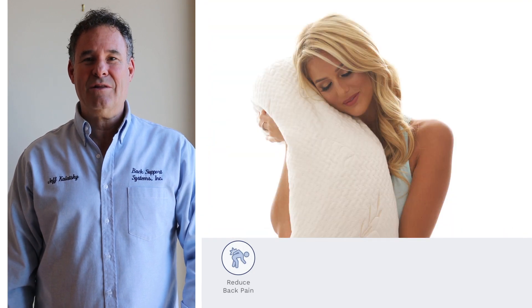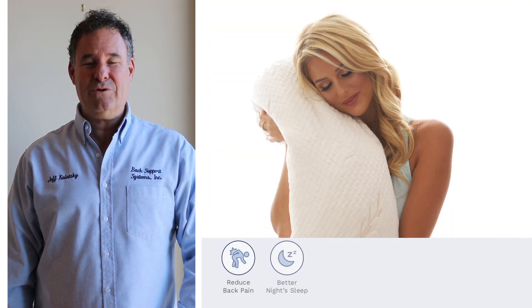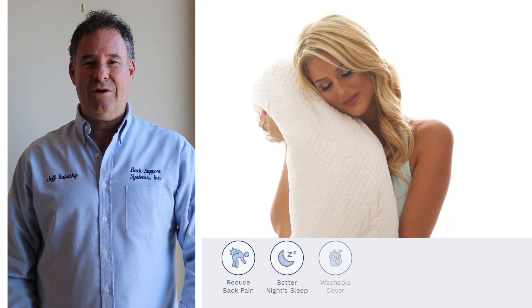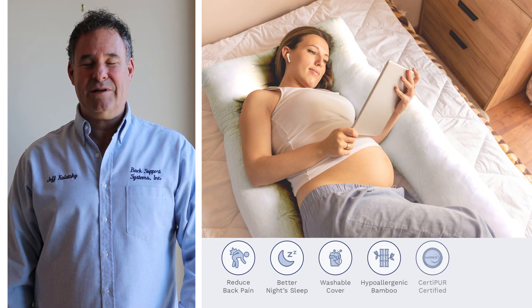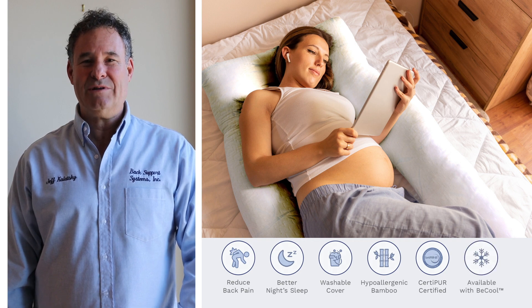Our products have helped millions of people heal and reduce their pain. We have a guarantee at Back Support Systems: guaranteed to help reduce your pain or your money back. We stand behind that, and so do I, at Back Support Systems.